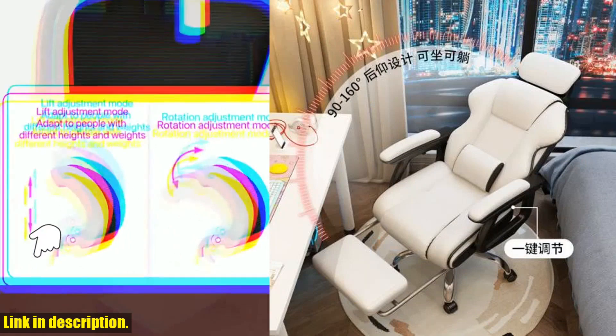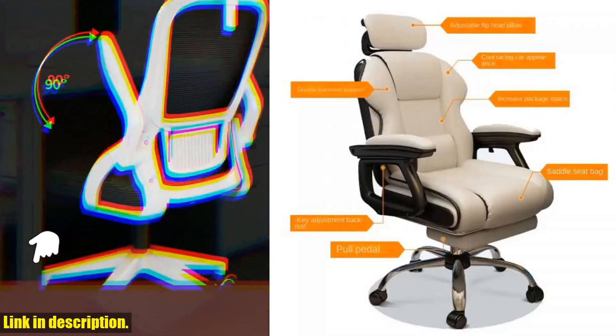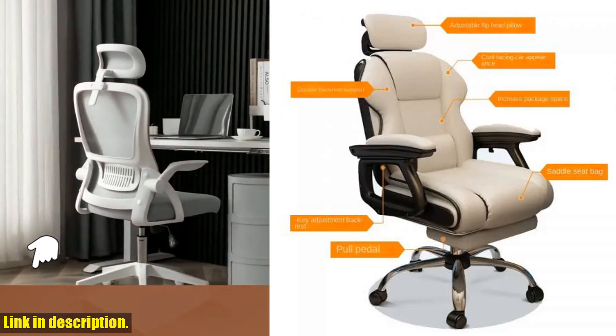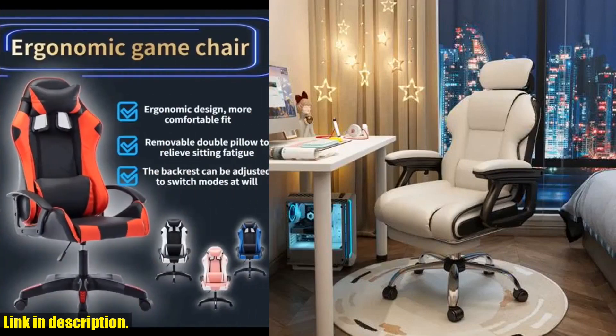The swivel feature and the lifting seat make it super convenient to adjust the chair to my preferred height and angle, so I can always find the perfect position for maximum comfort. The high quality materials and sturdy construction make this chair a long-term investment for your health and well-being.